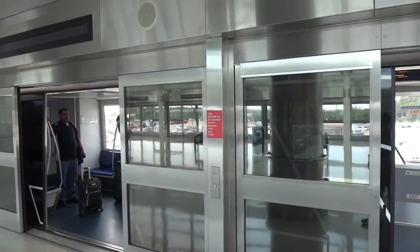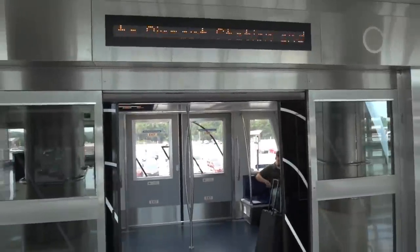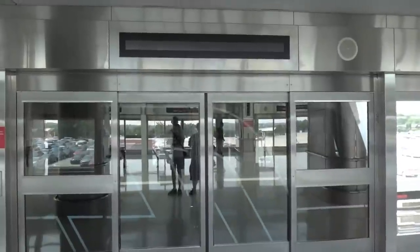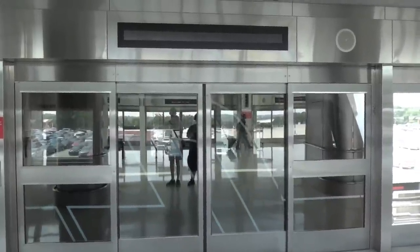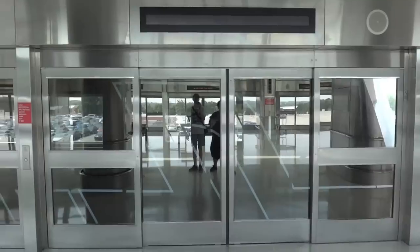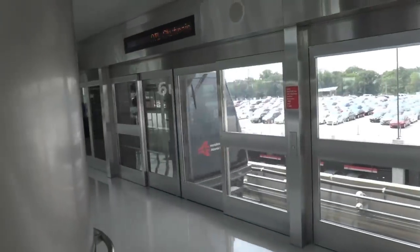Doors closing, please stand clear of the doors. It didn't do the door-close announcement outside. There it goes — and that's it. Now it's elevator filming time.